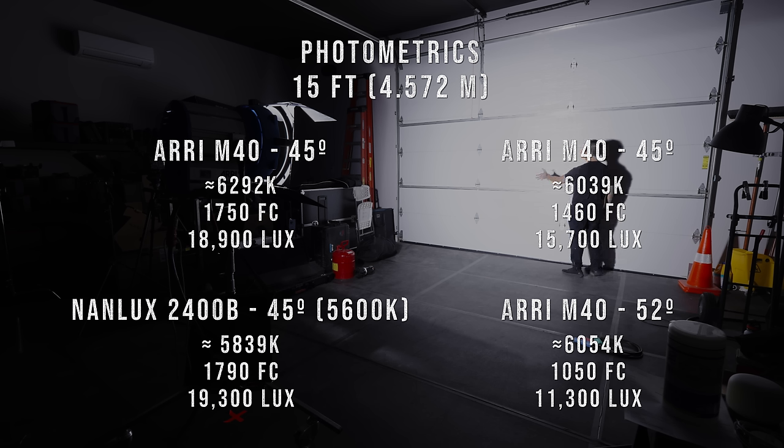At a similar color temperature, the 2400B was reading 1,750 foot-candles, and as we set the light closer to 5,600 Kelvin, we gained about 40 foot-candles at 1,790. Now keep in mind, this is an LED — you literally just plug it into a wall — and it's still kind of a difficult concept for my head to wrap around.